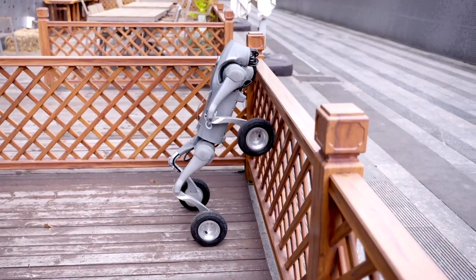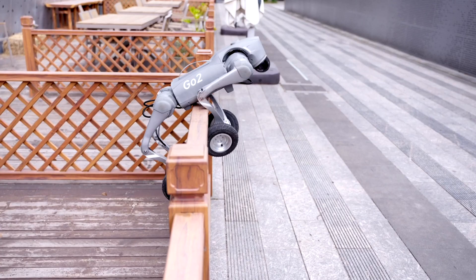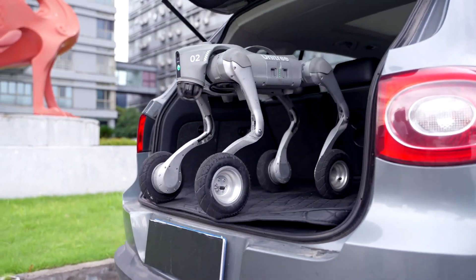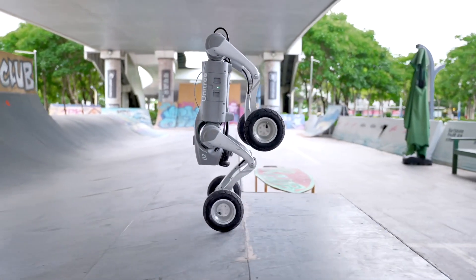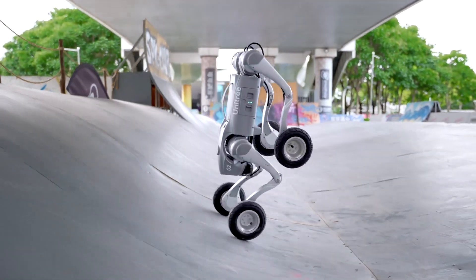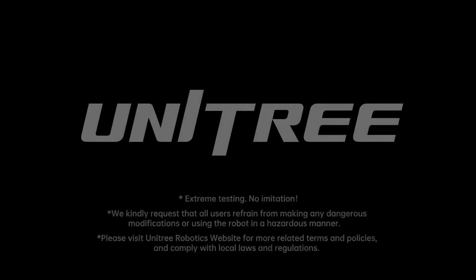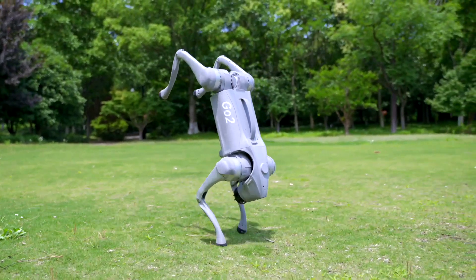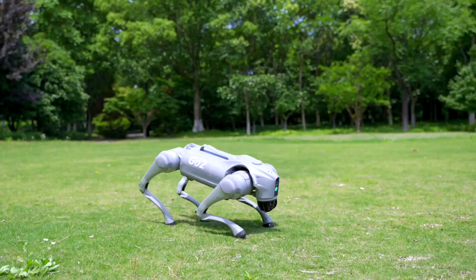The new generation of bionic robotics is here — the Unitree Go 2 is leading the way, whether you're looking for advanced AI capabilities, robust performance, or cutting-edge technology. If you're excited about the Unitree Go 2, hit that like button, subscribe to the channel, and ring the bell so you don't miss any updates. Until next time, let's keep pushing the boundaries of what's possible. Stay curious and stay awesome!